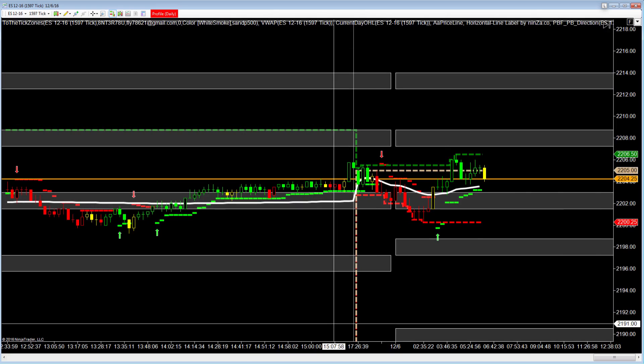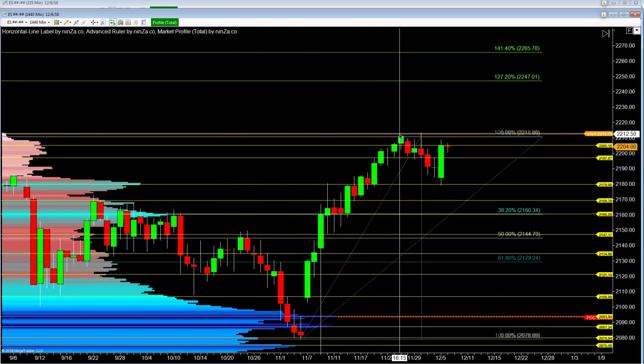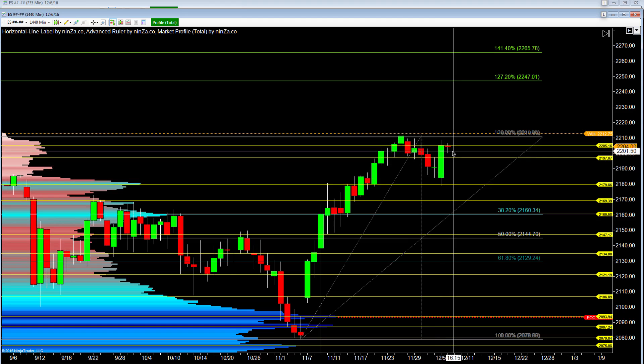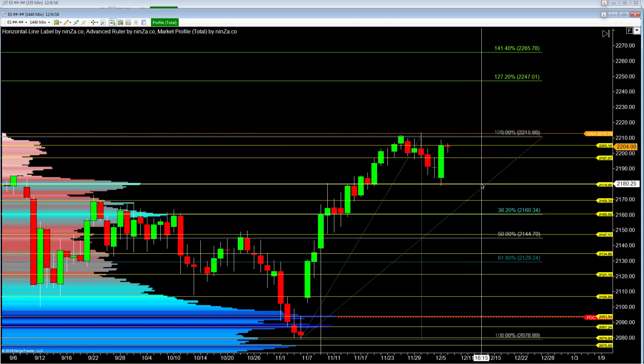Now let's look over at volume profile real quick. On a daily chart, you can see we hit this top up here at $2,213.75, somewhere right in here. We pulled back to this $2,179 — we talked about this. It's coming right back up, and now we're holding right here at this $2,205 area. We've got to close above the $2,205 area again for it to move up to this value area high at $2,213, and possibly move up further. If it holds below here, we're looking to come back and retest this $2,197 area right here. And if it does close back below, then we're looking to come all the way back down here and double bottom at about this $2,180 to $2,179 area.